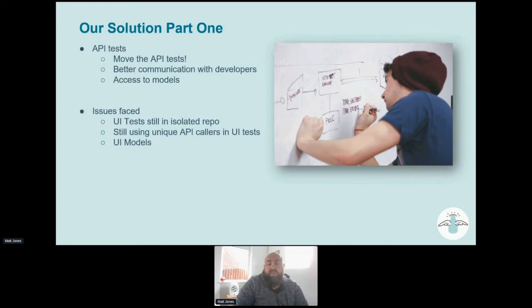It also meant that we had access to models that developers were actively changing, which meant we could build request bodies for those APIs a lot easier and quicker. And if those models changed further down the line, we'd be able to update the tests as soon as possible — the tests would fail in the development environment, we'd update them quickly, get them fixed, and get them pushed back into the repo.